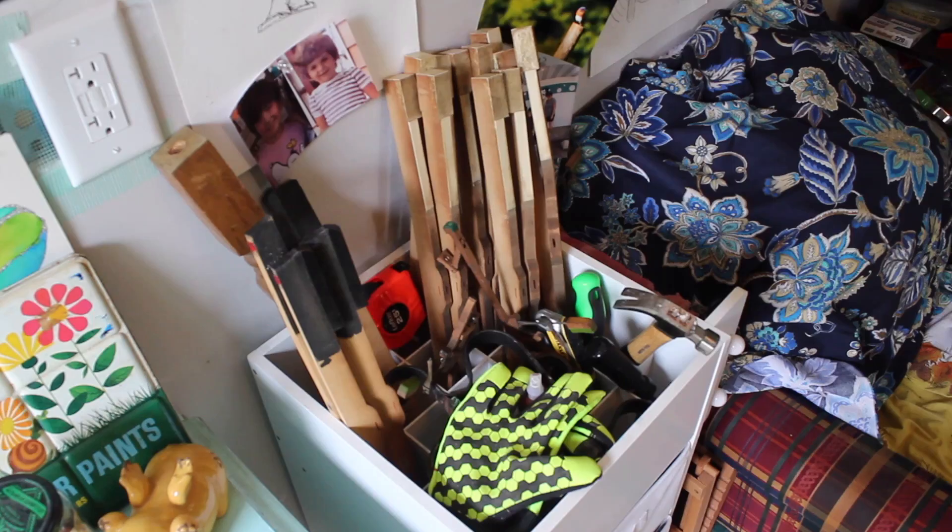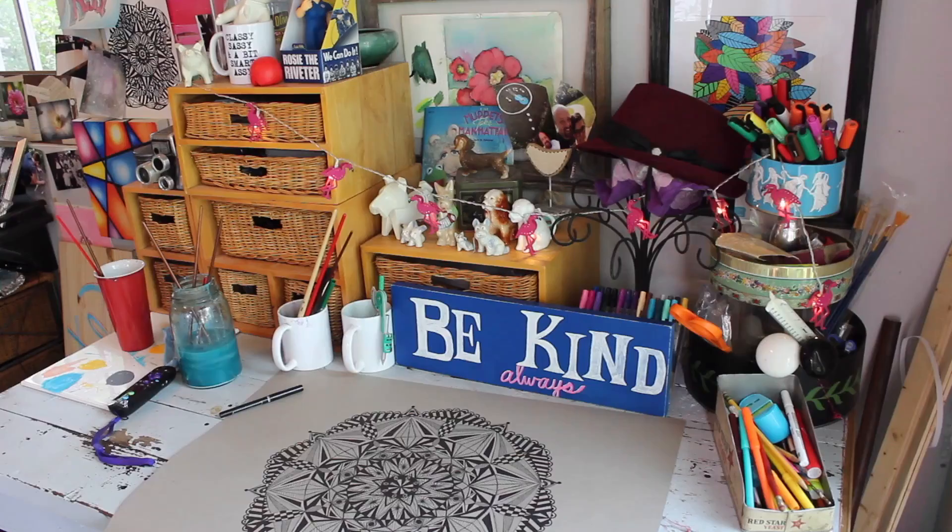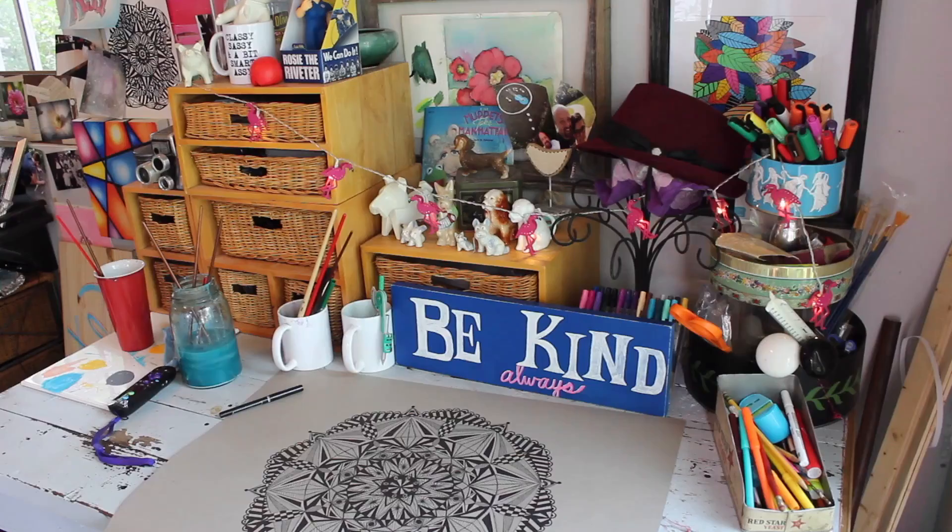Katie Locke's She Shed is a backyard art studio where she paints, photographs and refurbishes furniture. The shed is decorated with signs she's painted and pictures of her family, as well as materials for new projects. Locke works on a desk and table she painted and refurnished. She stores art supplies along the tables and walls.